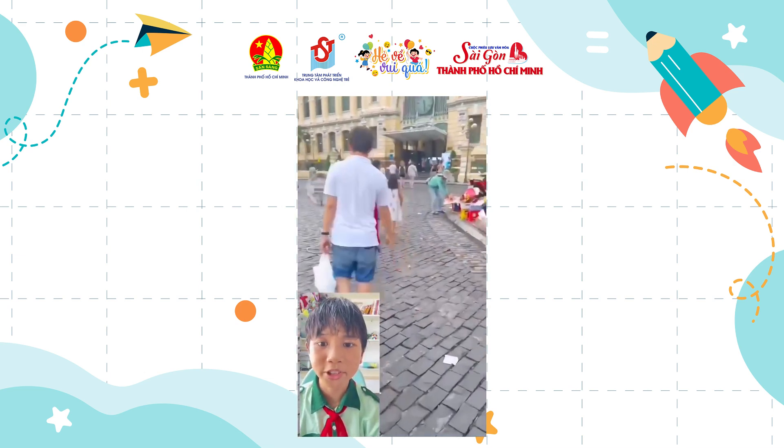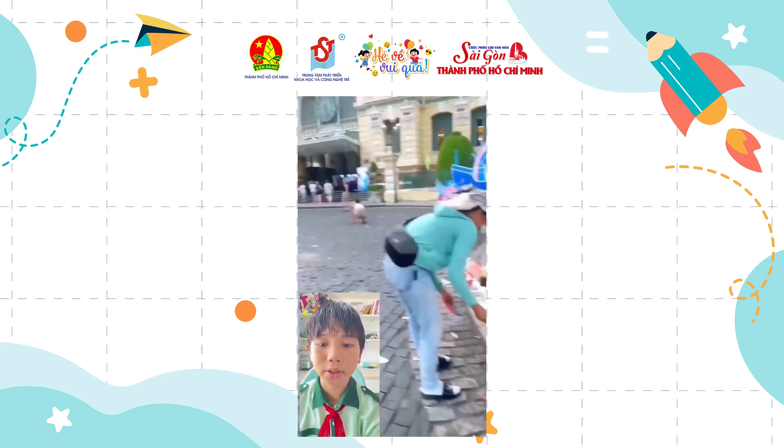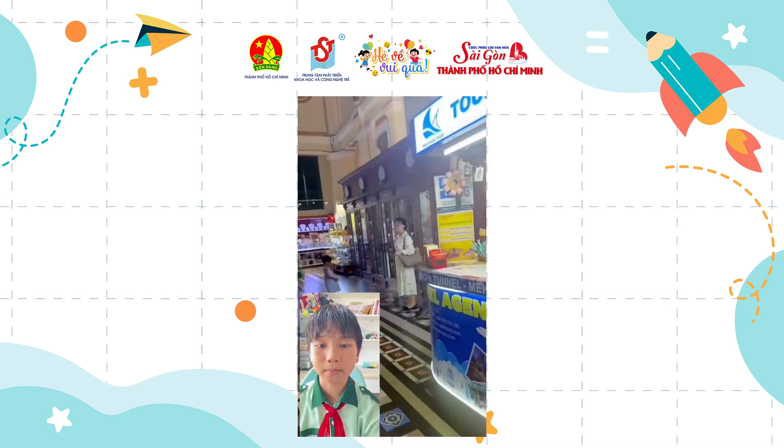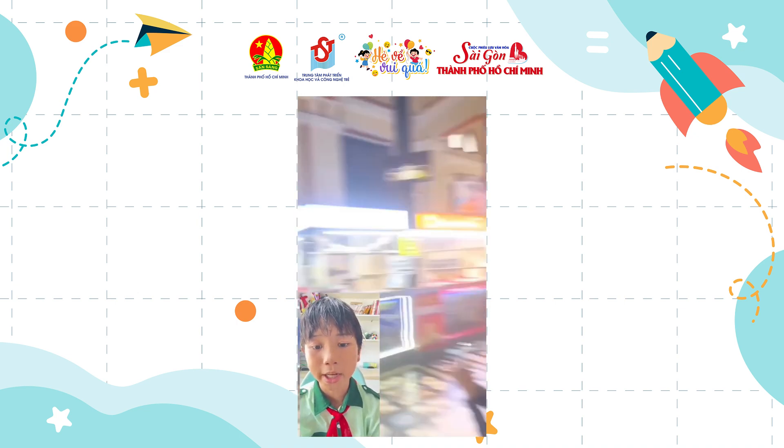Inside the City Post Office, there are small soft silk stamps, souvenirs, and high-quality silk items made by hand. What may surprise you is that the City Post Office is still fully operational today — you can send letters to anywhere in the world.